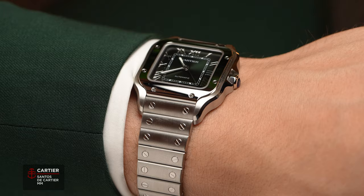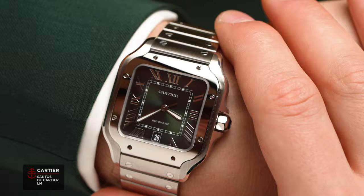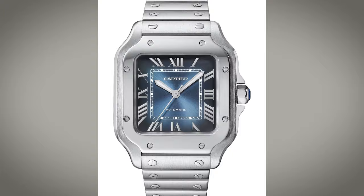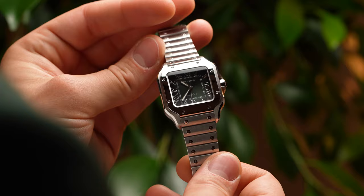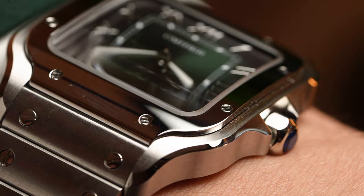That's all for the tanks, so we move into Santos territory. The Santos is a beautiful watch we all know well, and this season not much has changed with the case or the bracelet. But this year Cartier has introduced the blue dial, which was only available in the large size, now into the medium — which is great. The other new thing is the dial has changed from a standard sunray to a fumé dial, in both the blue and green versions — very subtle and refined.